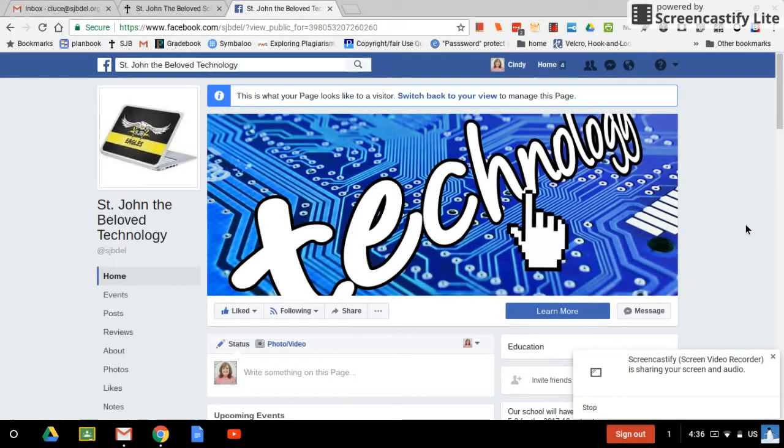Hello, parents and guardians. I'm sorry about the Facebook Live not going up at 3 o'clock. We had some technical difficulties with the iPad. This is Ms. Luce, and I'm the one to contact with any of the Chromebook questions, and I'm also your children's technology class teacher. I just wanted to show you a few things on here.